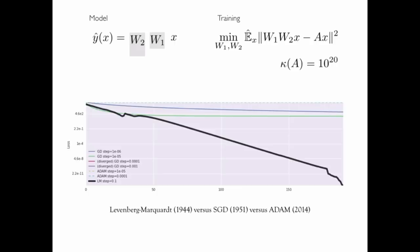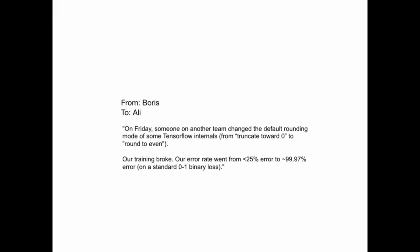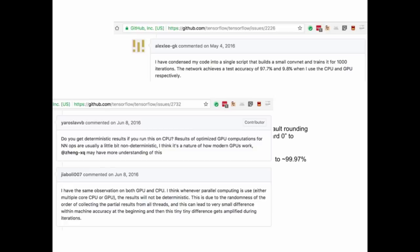This pain is real. Here's an email that landed in my inbox just a month ago. I'll read it out loud — it's from my friend Boris: "On Friday, someone on another team changed the default rounding mode of some TensorFlow internals from truncate-towards-zero to round-to-even. Our training broke. Our error rate went from less than 25% error to almost 99% error." I have several emails like this in my inbox, and you can find similar reports on various boards and bug reports in public internals. This is happening because we apply brittle optimization techniques to loss surfaces we don't understand.